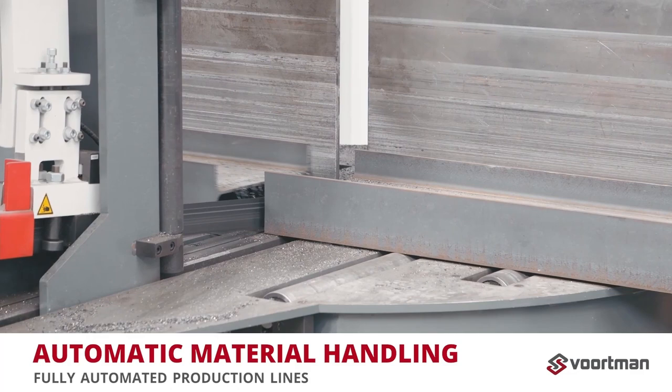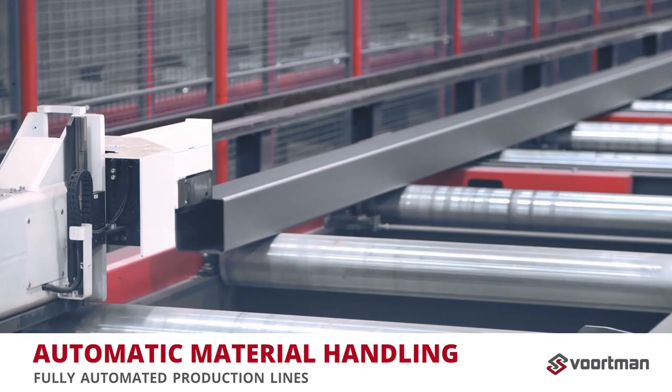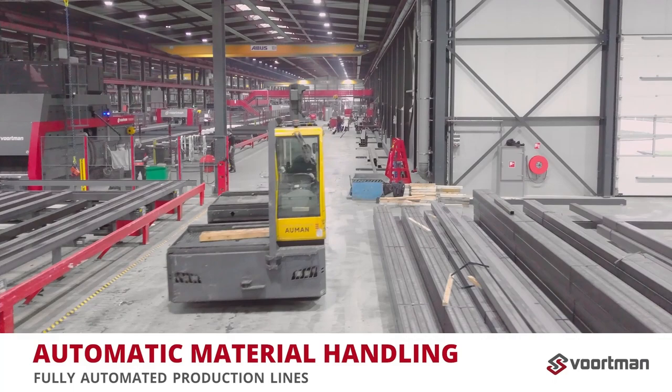Let's go deeper into automatic loading and unloading and focus on material handling. It opens the door to fully automated production by connecting machines with cross-transports, roller conveyors, product buffers, and material sensors. Operators will have less to do with operating machines, but have their hands full keeping up with production.